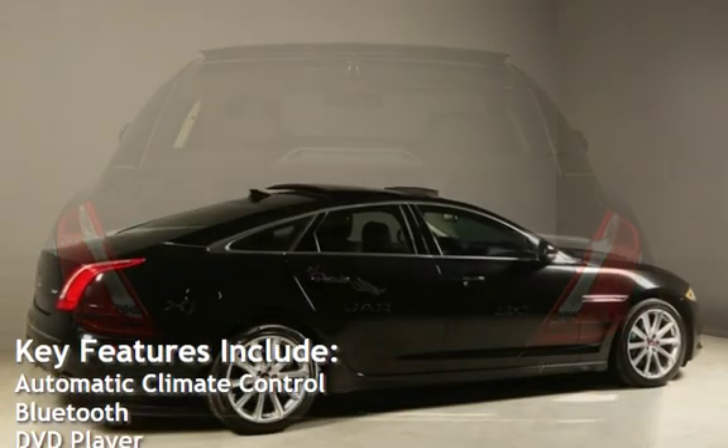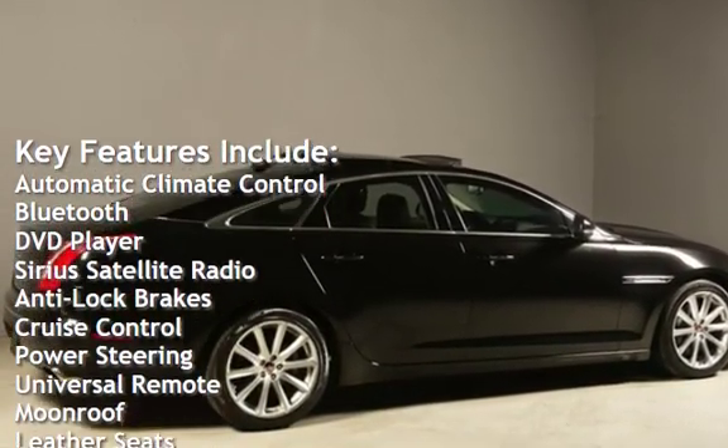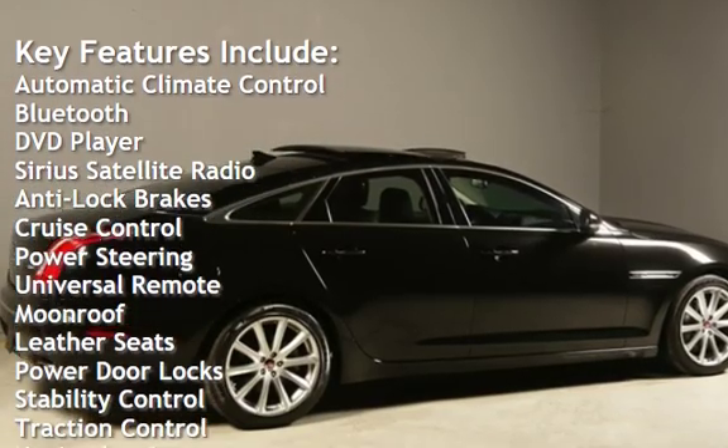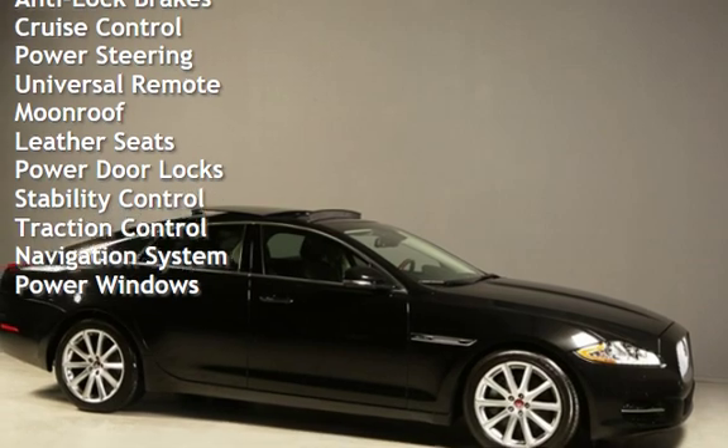Key features include automatic climate control, Bluetooth, DVD player, Sirius satellite radio, anti-lock brakes, cruise control, power steering, universal remote, and moonroof.